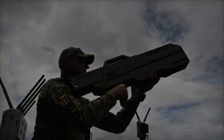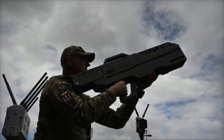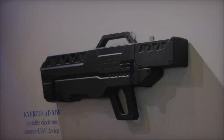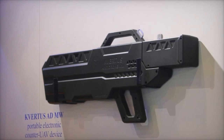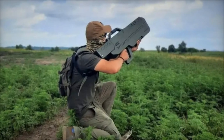Despite its powerful capabilities, the Kvirtis ADMW remains highly portable. Weighing just 7 kilograms, it's easy to transport and deploy in the field. Its compact design, measuring 900 mm in length, 360 mm in width, and 90 mm in height, makes it convenient to carry and operate.